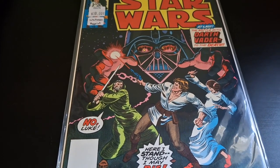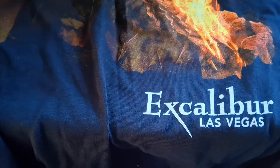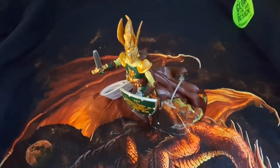These are my souvenirs from Excalibur: I got a cool dragon shirt and also a knight figure, just for fun.